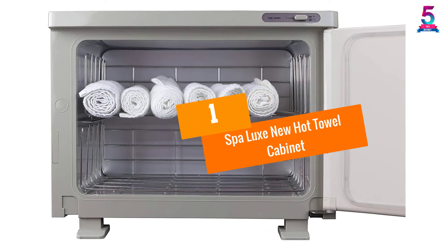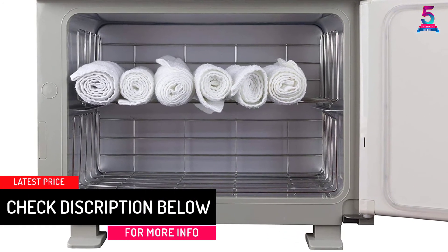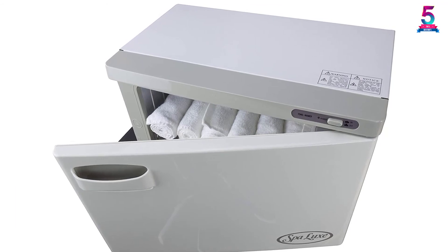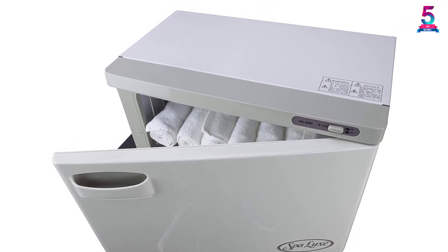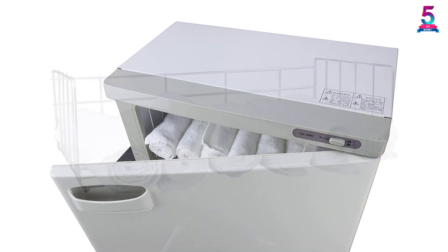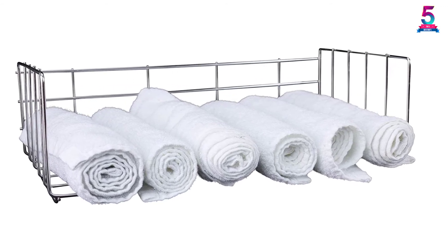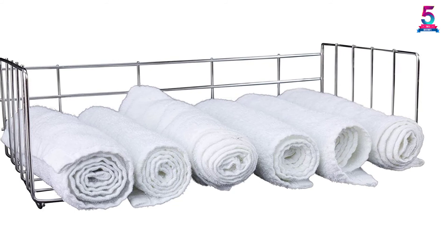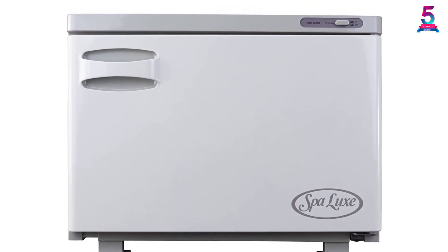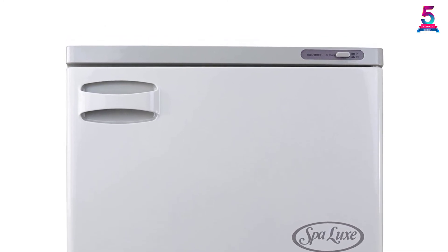At Number 1: the Spa Luxe New Hot Towel Cabinet. Spa Luxe releases an unbeatable towel cabinet model with a professional design that keeps towels clean, germ-free, and smelling fresh. Using integrated temperature control, the equipment maintains an internal temperature of 160 degrees Fahrenheit — bacteria can hardly thrive at such high temperatures. It is also equipped with UV sterilization features that remove all harmful microorganisms, so even if you store your towels for a week, you'll find them in a natural, hygienically proven state. The stylish door opens easily to allow access to all 24 manicure-sized towels, and the colors blend nicely with most decor.